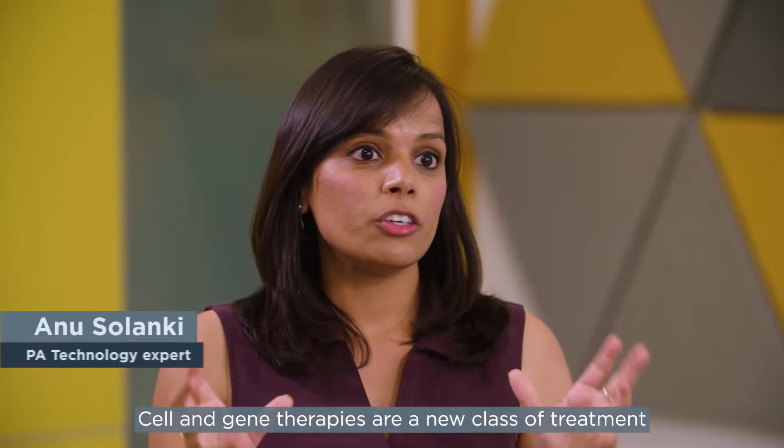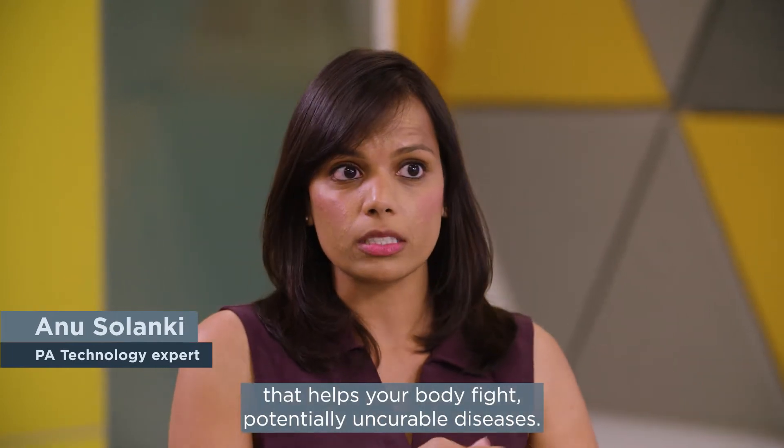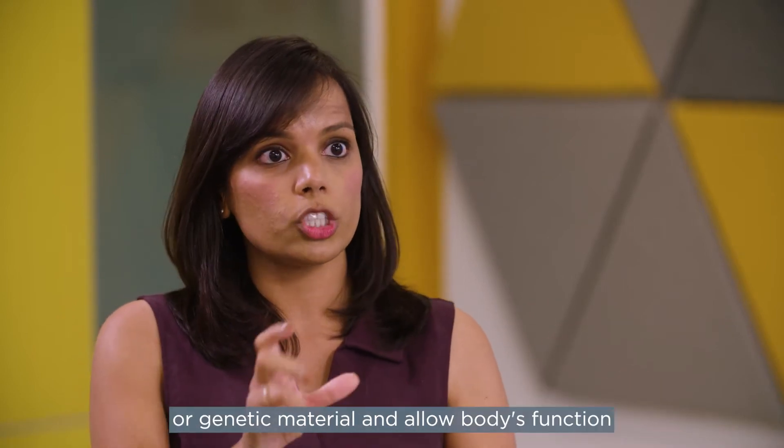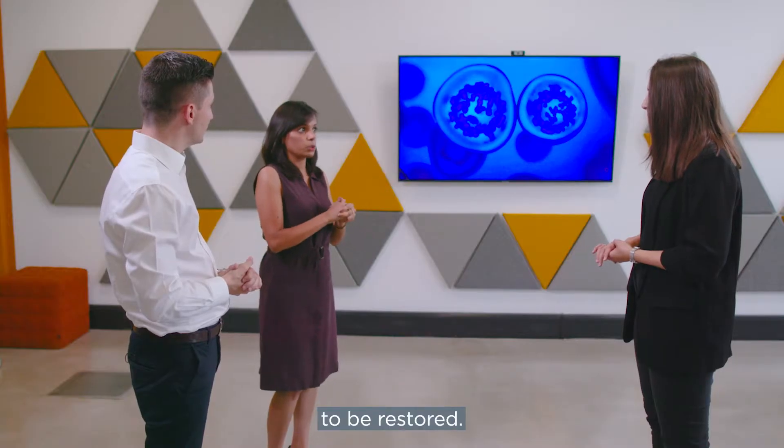Cell and gene therapies are a new class of treatment that help your body fight potentially incurable diseases. They have massive potential because they take human cells or genetic material and allow the body's function to be restored.